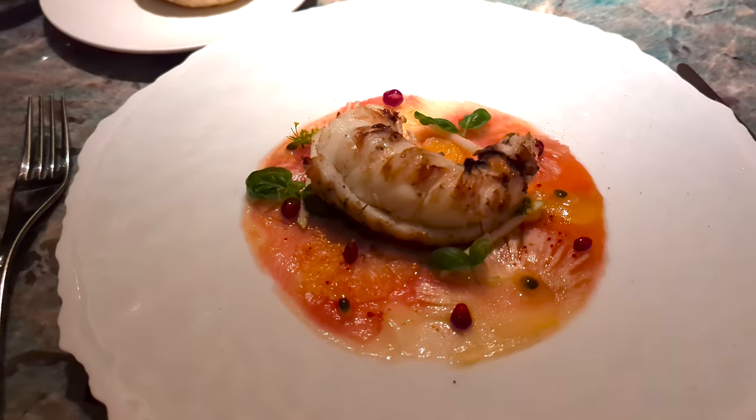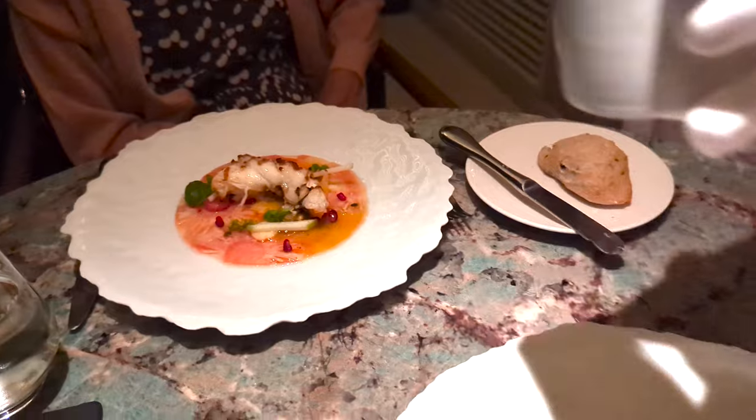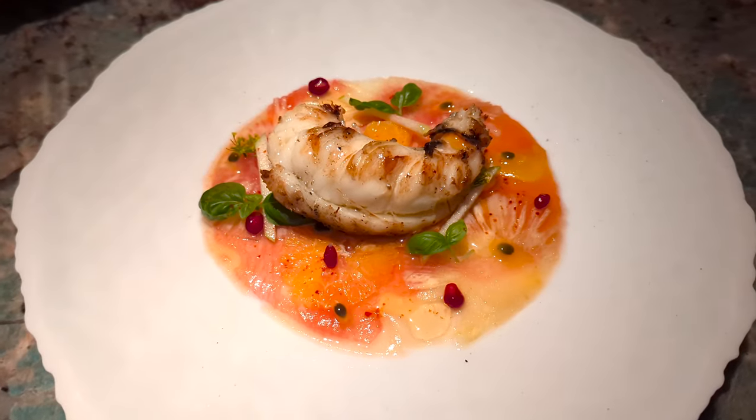That's why I add the shellfish oil. Thank you, Tess. Thank you so much. Enjoy.